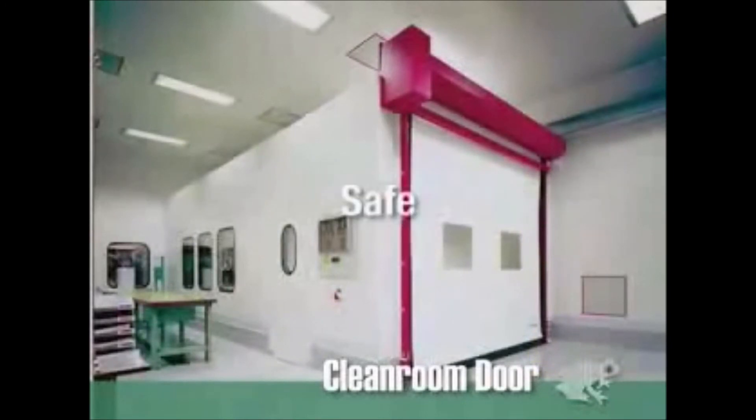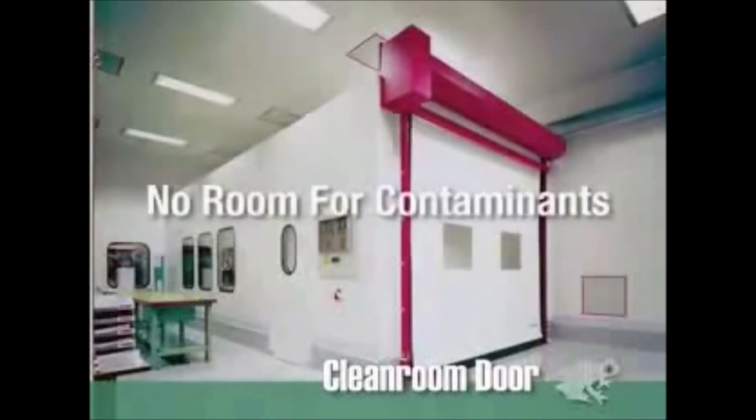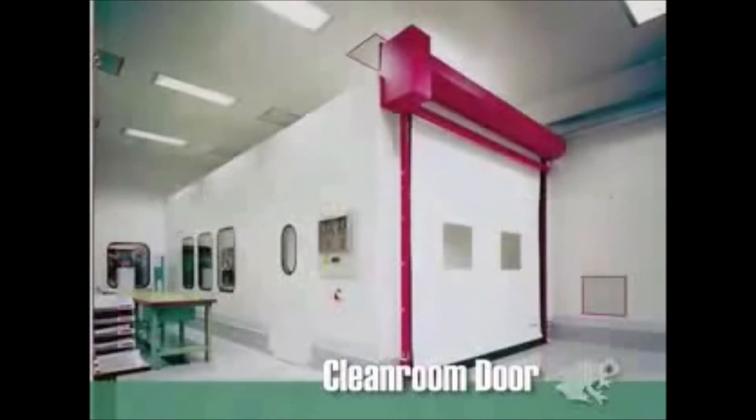So if clean, fast, and safe is what you're after, and there's no room for contaminants, the Dyneco M2 clean room door will really clean up your act. Let's open it.